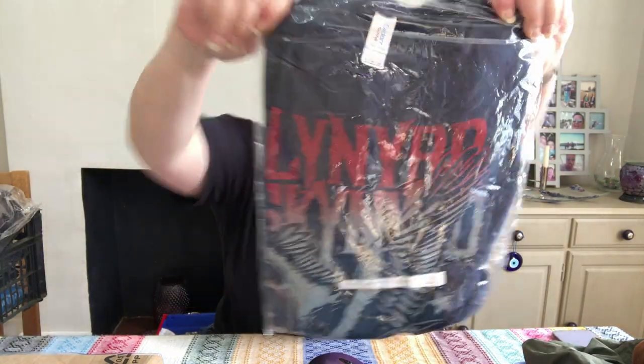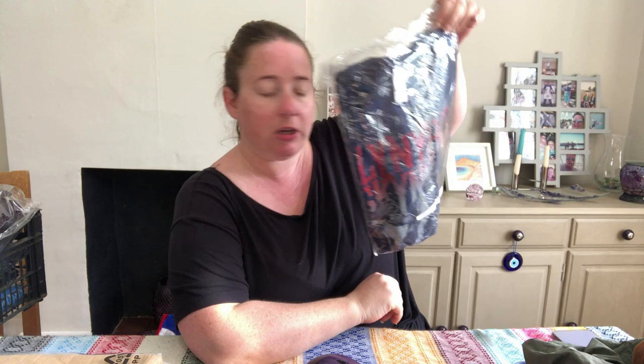A Lynyrd Skynyrd t-shirt — this was a charity shop pickup. Cost £3, it's ladies extra large. Sold for £9.58 after all the price reductions and the coupon.